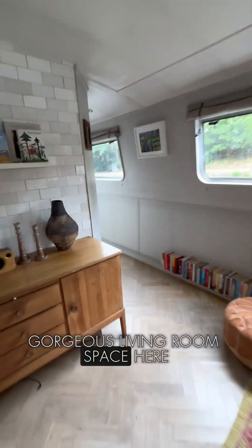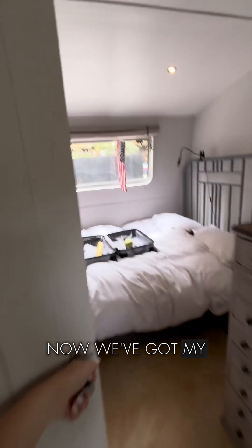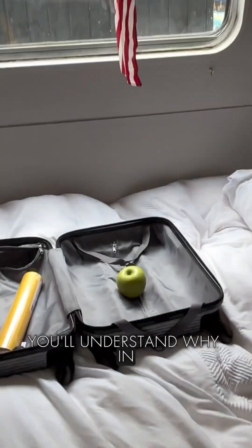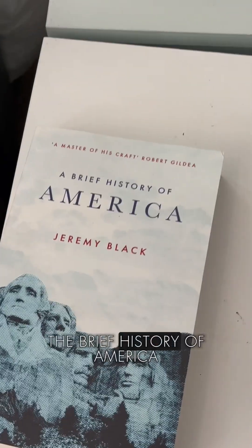Gorgeous living room space here. Now we've got my bedroom which is looking very empty. You'll understand why — we've got a big apple, an American flag and the best food in America. All will be explained at the end of the video.